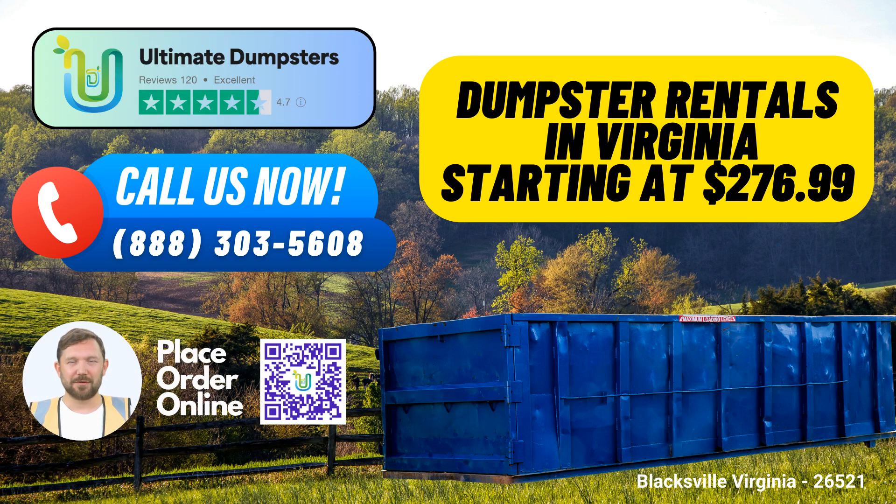To place your order, you can call Ultimate Dumpsters directly or use the QR code provided in this video to order online. Don't forget to take advantage of our current 25% discount on dumpster rental orders when placed through our online platform.